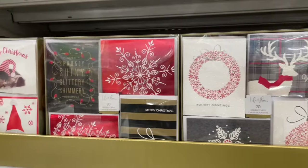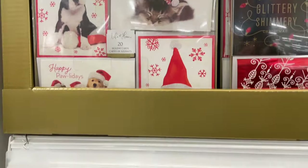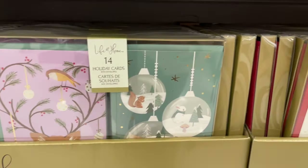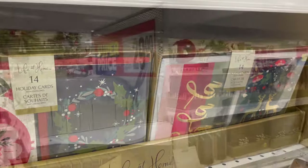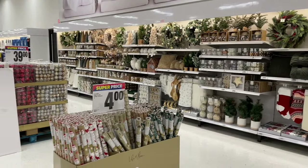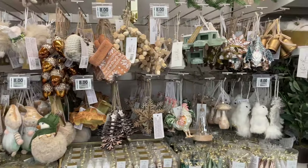Check out these Christmas cards — oh my goodness, they are gorgeous. One tip: if you see a package of Christmas cards in November, buy it, because I've noticed that when you go back in December as a last-minute shopper, they won't be there. Best to buy ahead of time. I hope you enjoyed today's video at our local grocery store!